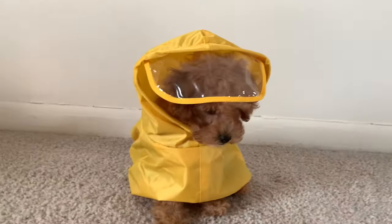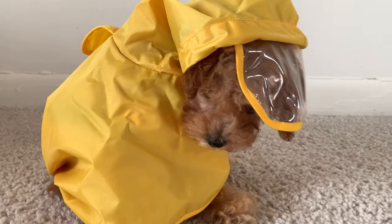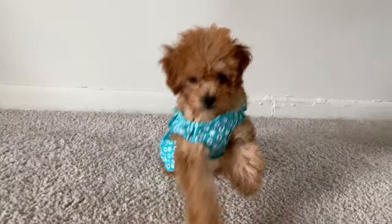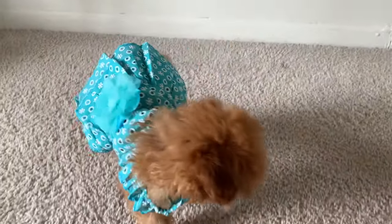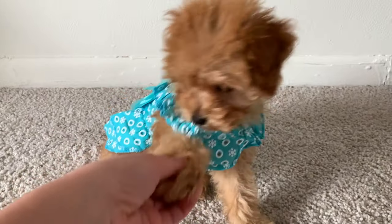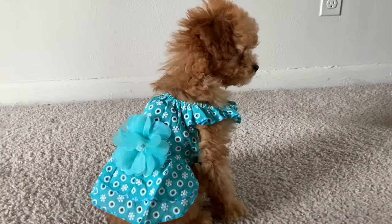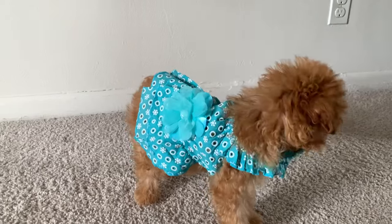Up next we have a yellow jacket for those rainy days. It was too big so I did have to tie it a little bit, and GG did not like it at all. But for this dress, GG did like it — you can see she is having a better time. She looks beautiful, look at the color of that dress! This is perfect for springtime — might be her new Easter dress.